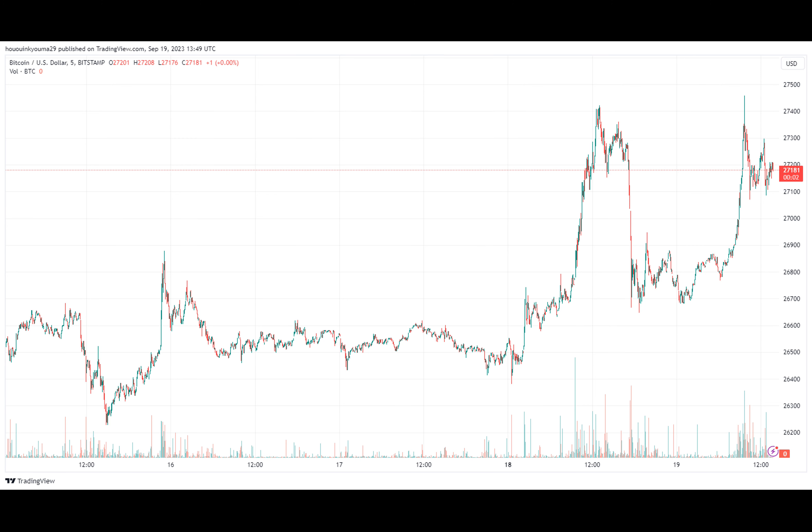Now, here's what the different Bitcoin price ranges look like in terms of investor cost basis concentration. According to data from the market intelligence platform IntoTheBlock, as displayed above, the following particularly thick cost basis range is $25,853 to $29,662.